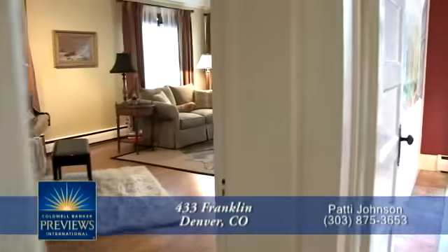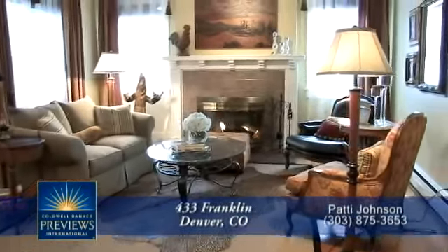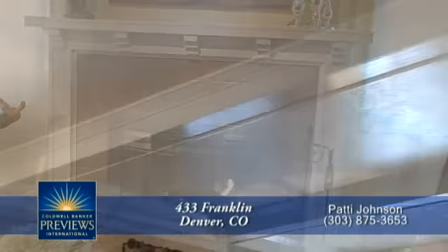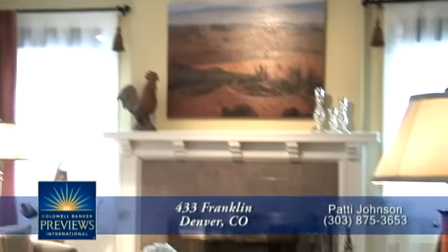Down the hall from the front entry is the comfortable family room. Relax or read a book in front of the gas fireplace with tile surround. The detail in the ceiling in this room is impressive, as is the hardwood flooring.